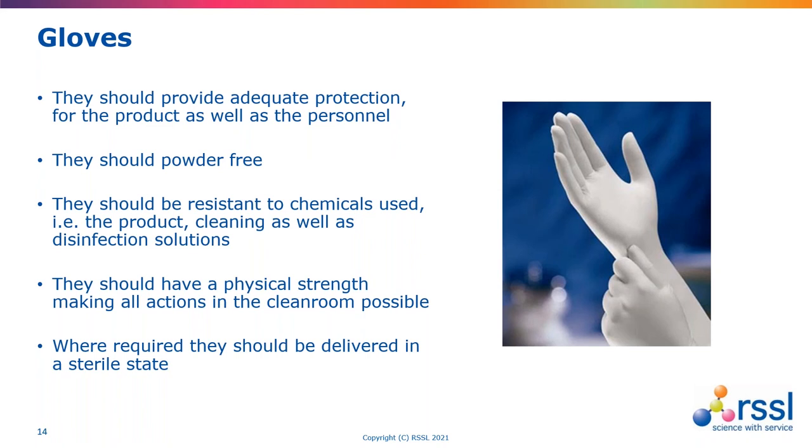With all this type of protection — gloves, masks, gowns, controlled behaviours — anyone involved in looking at environmental monitoring will know that microbial problems still occur at different frequencies. The risks exist because of the sheer numbers of organisms and skin cells being shed. It's physically impossible for garments designed for people to breathe and feel comfortable to retain all human detritus. It's clear from reviews of clean room organisms that skin-related microorganisms remain the biggest risk within clean rooms.